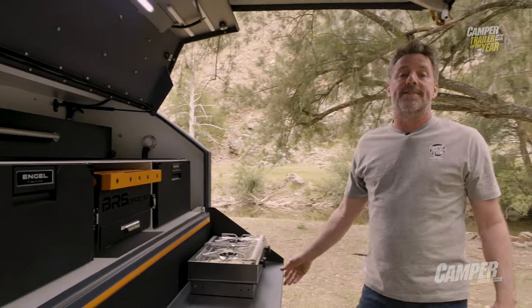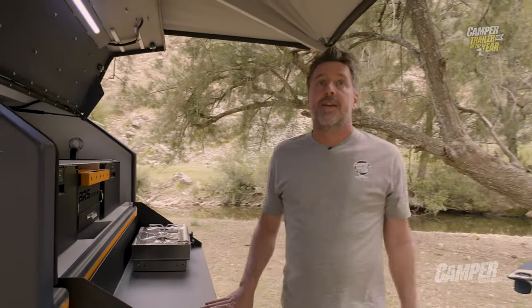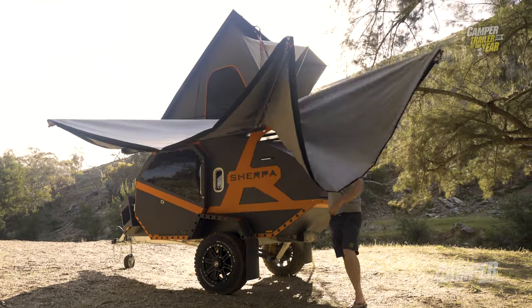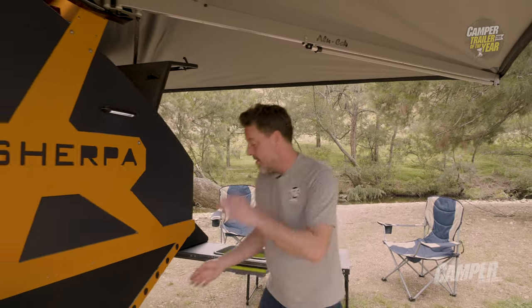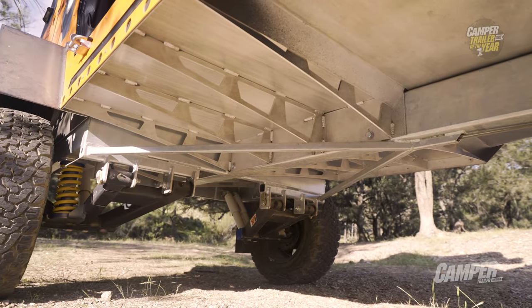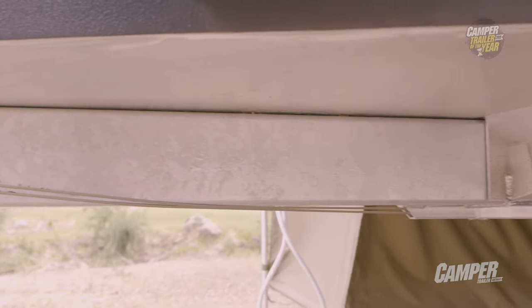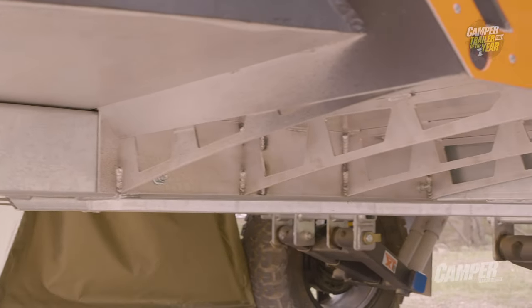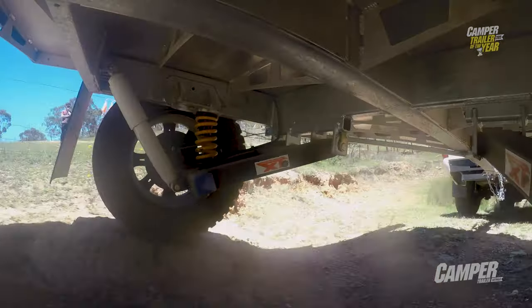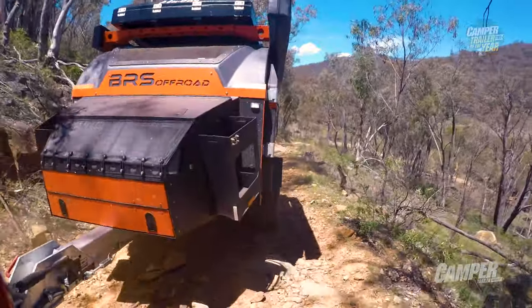Thoughtful, well-considered details are everywhere, from this Alucab 270-degree awning that sets up in about a minute, to the business underneath. The entire marine-grade aluminium body sits on a Godzilla-like galvanised central beam with aluminium sub-chassis. Put this together with perfectly matched CruiseMaster shocks and coupling and you're right to tow this anywhere.